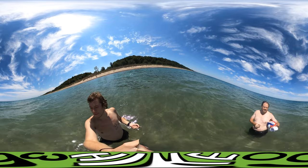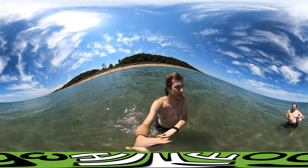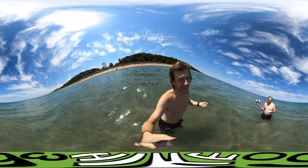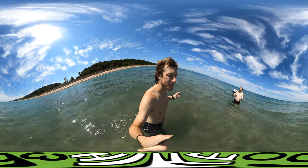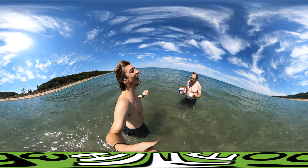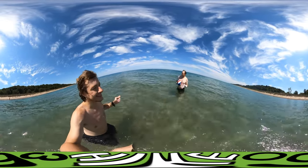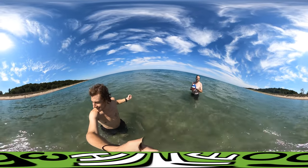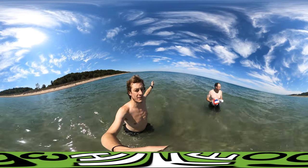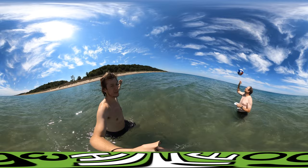We didn't learn very fast with mixing water and GoPros, because in the Porkies we broke our GoPro. Well, the GoPro broke itself — it's supposed to be waterproof to 10 feet and we got it wet at like three inches. So here we are again playing with GoPros in water, but we're going to keep it above water. We found a ball on the beach — a ball and a balloon, though the balloon is not in the picture.